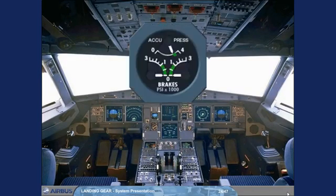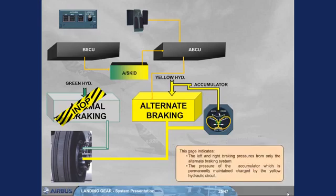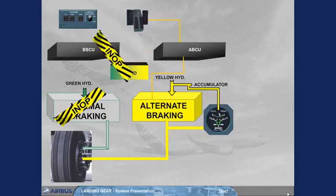An accu-press and brakes indicator is located on the main instrument panel. This gauge indicates the left and right braking pressures from only the alternate braking system, and the pressure of the accumulator, which is permanently maintained charged by the yellow hydraulic circuit. If the anti-skid protection is not available, the ABCU controls the alternate braking, which uses the braking orders from the brake pedals. During braking operation, the pilots should not exceed the green sector, even if the ABCU has automatically limited the braking pressure at 1000 psi.